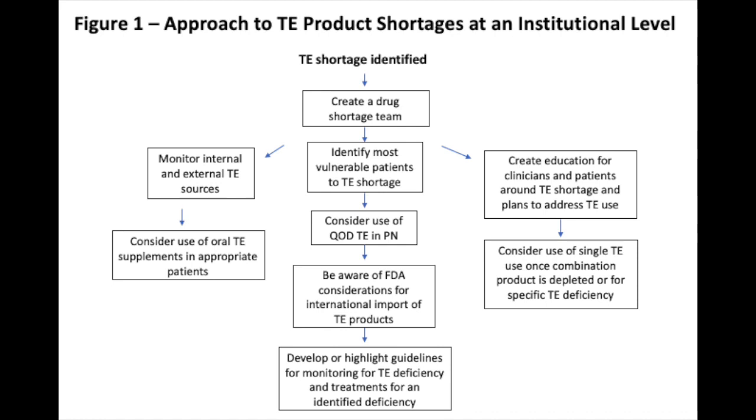You'll also want to create education for clinicians and patients around trace element shortage and plans on how to address it. And if single trace elements such as zinc or selenium are available, you could use those products — but we have to be very careful not to extend or use our supply when we don't need to, and to use it appropriately.